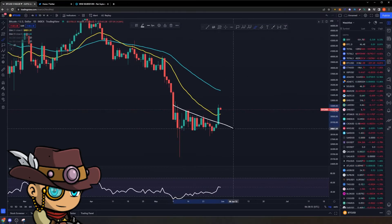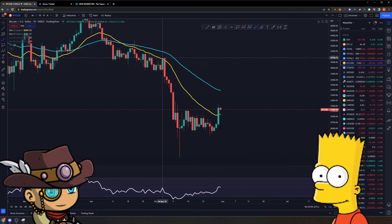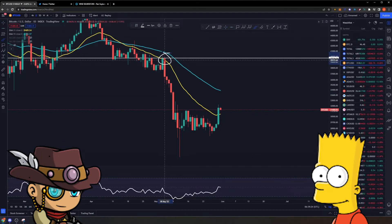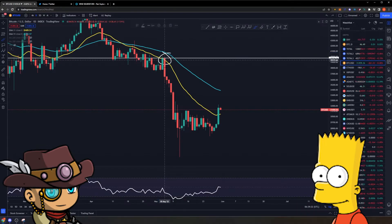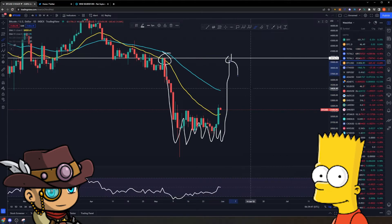There's also a larger pattern forming. Apart from this particular structure where we broke out and have our technical targets, we're also forming a Bart pattern. If we are able to blast out of this particular range to the upside, then we have another technical target with this structure — the beginning of the Bart pattern. A Bart pattern looks like Bart Simpson, hence the name: sharp downsides, sideways consolidation like Bart's hair, before continuation to the upside via violent green candles that will quickly go to the technical targets.